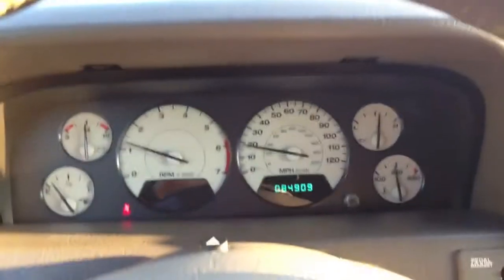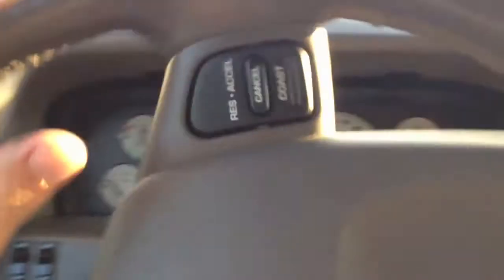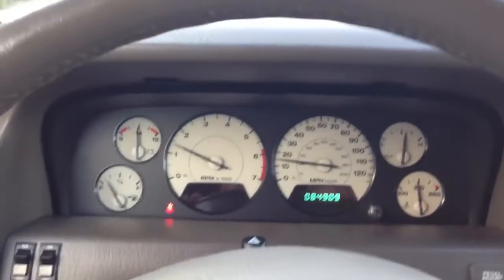Very nice truck with a lot of new modifications on it. Exterior is in great condition. If you have any questions about this truck you can reach us online at davisautosports.com or by telephone at area code 202-491-9929.